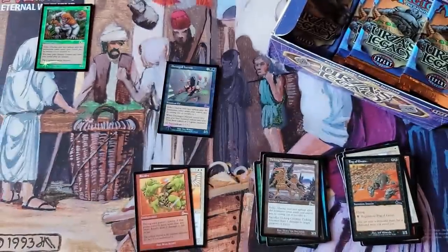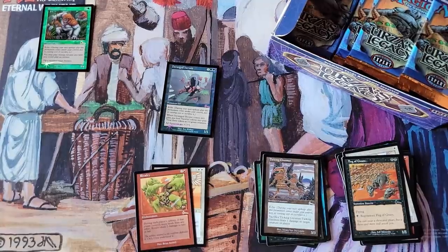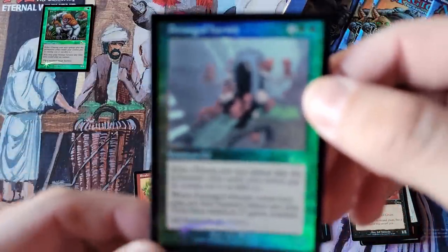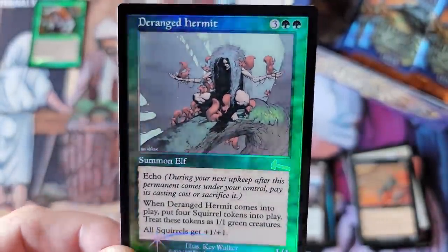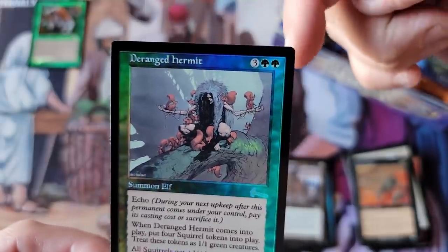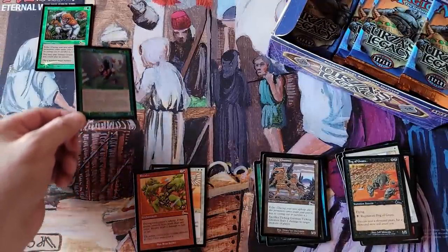Oh! Foil Deranged Hermit! Yeah! Oh, my God! Foil! Ladies and gentlemen, a foil Hermit! Unbelievable! Early on, we have a pack-fresh, near mint to mint foil Deranged Hermit. This sucker's got to be $500. Absolutely! Wow! Pack-fresh like this, get them graded. A lot of people used to get freaked out because the corners on some of these would be more square instead of rounded — that's normal, as you can see from a pack-fresh card. Holy crap, what a video!